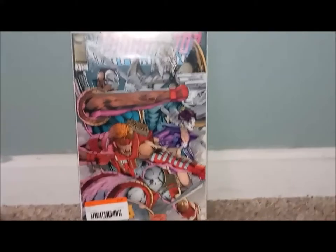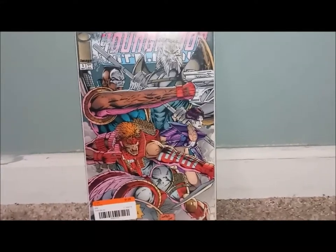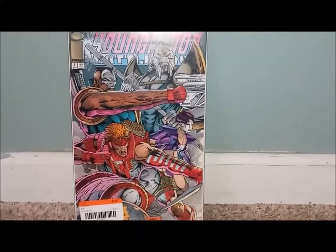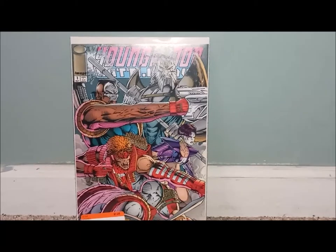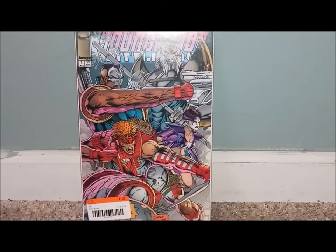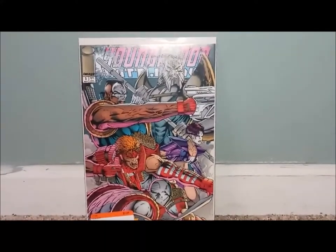I just got home from the comic book shop and now I'm just laying down watching Vampire in Brooklyn, but I just wanted to show you guys the books I got. I've seen a couple of people do the shot from the floor, so that's how I'll do it today. This is Youngblood Battlefield number one — or is it Battle Files? I don't know what it is, but it's definitely one I have in my collection that I need to get back.